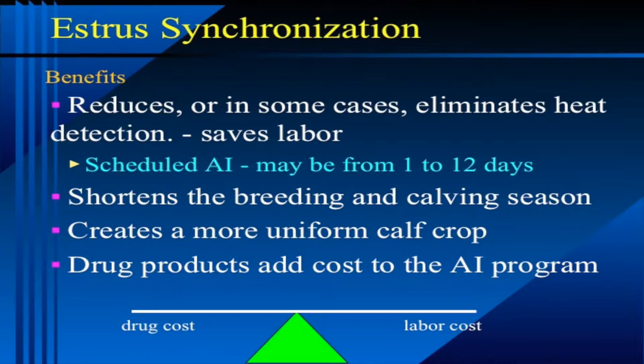You'll create, by doing that, more uniform calf crops. So the drug products add cost to an AI program and basically it's just a balancing act between drug cost and labor cost.